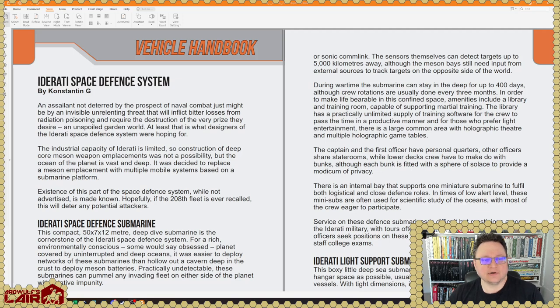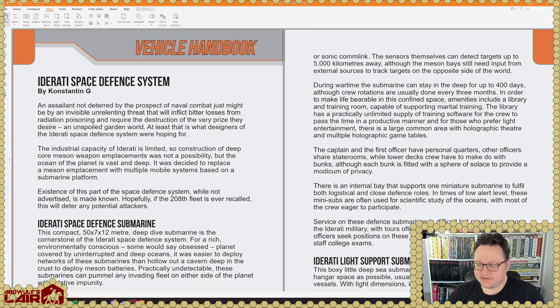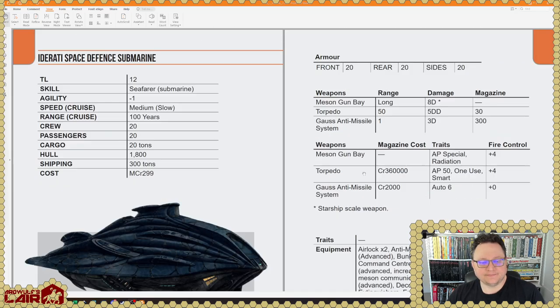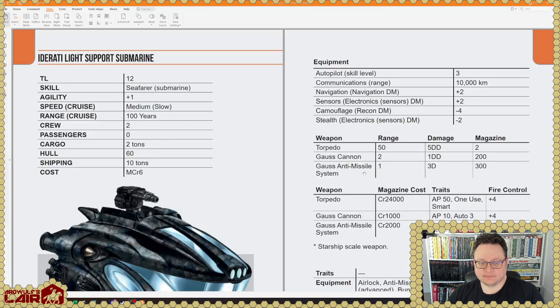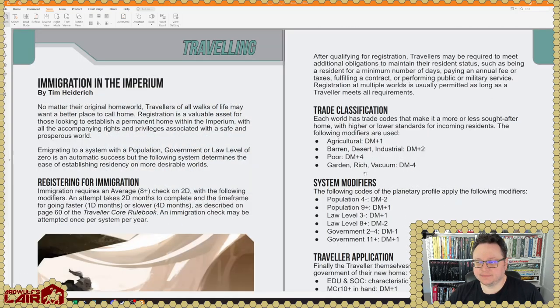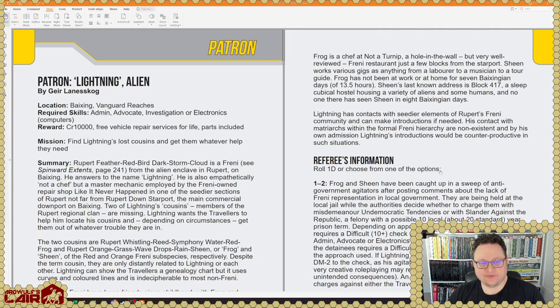The Vehicle Handbook: the Iterati Space Defense System. Iterati is of course a planet — I forget exactly where it is. Space defense submarine — very interesting. Light support submarine. Immigration in the Imperium by Tim Heiderick — immigrating and emigrating into the Imperium, very interesting.